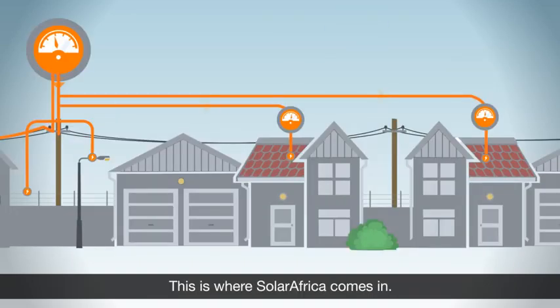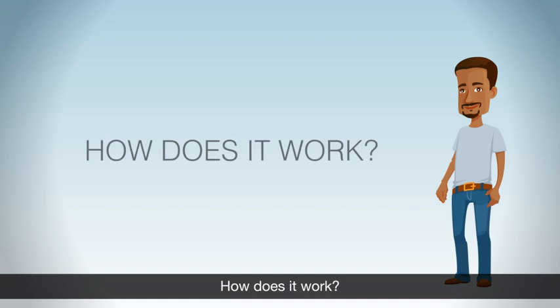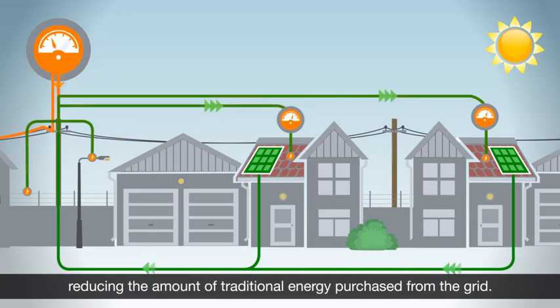This is where Solar Africa comes in. They install solar panels at no cost to provide daytime power to the complex. Energy generated by these panels feeds the complex, reducing the amount of traditional energy purchased from the grid.